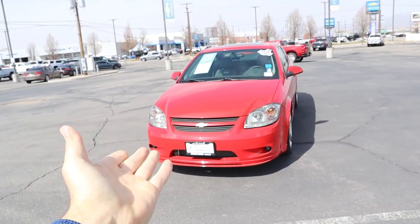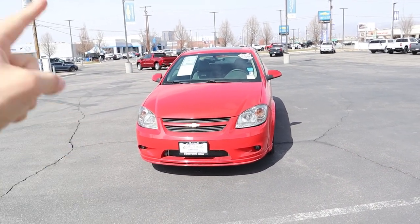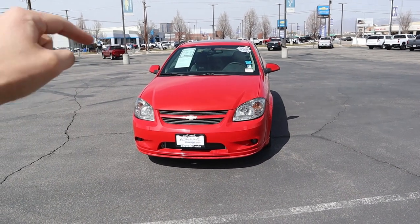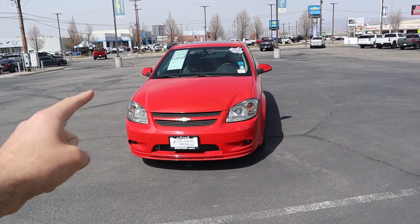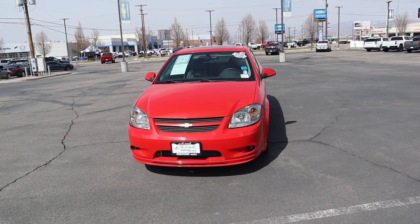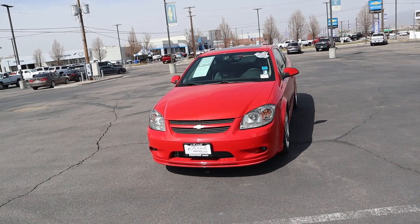I'm really excited to actually do a video on this car — I've always wanted to film one of these and Larry H. Miller Chevy in Murray finally got one traded in. If you guys are interested in this car, they have one — check out the inventory in the description below. This one is super clean, it's got like 50-something thousand miles on it but it's in pristine condition, and it's a Cobalt SS. Let's get into it.